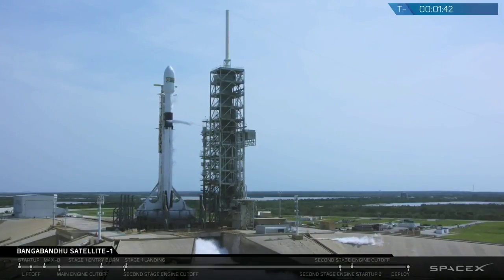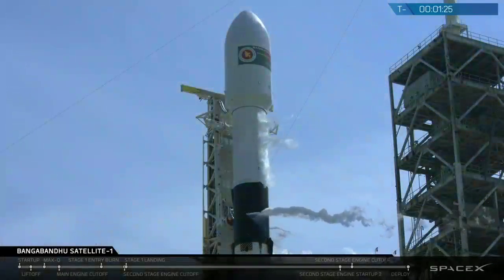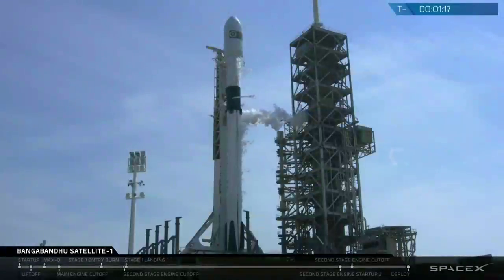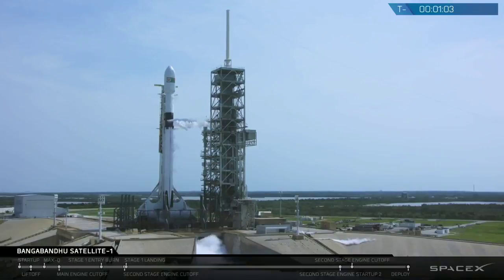Falcon 9 is on internal power. Gas closeouts. AFTS is ready for launch.